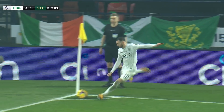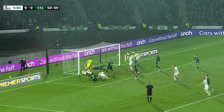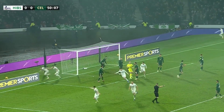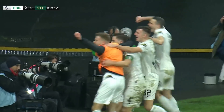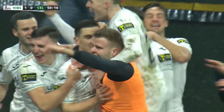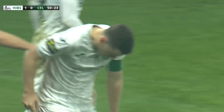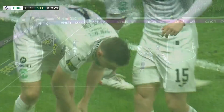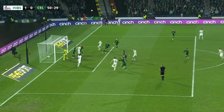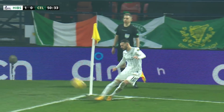Martin Boyle will take the corner. Hanlon climbing at the back — he's in there — it's over the line! Yes, the assistant referee on the far side raises the flag. Hibbs lead! Paul Hanlon met Martin Boyle's corner, nodded it goalwards, it hit a Celtic defender, and it looked over the line before Joe Hart tried to claw the ball back out. The assistant referee, Callum Spence, on the far side raised the flag and raced back towards the halfway line. And after 50 minutes, Hibbs have the lead.